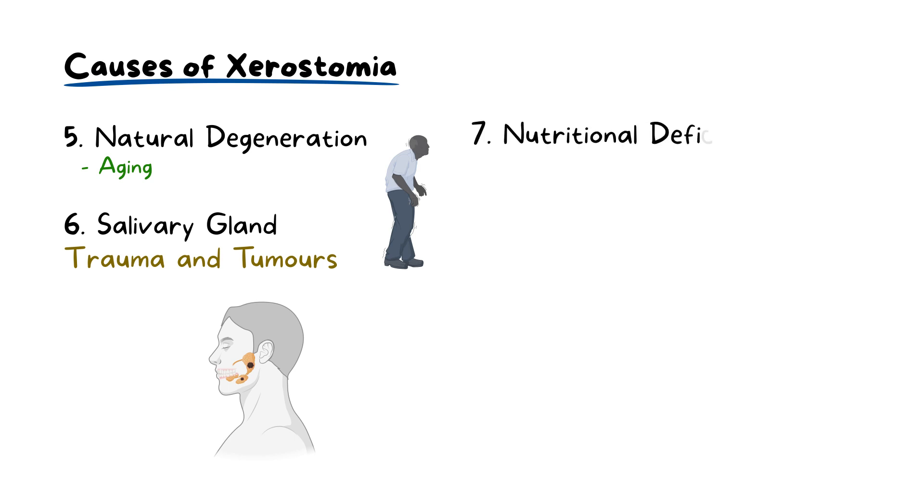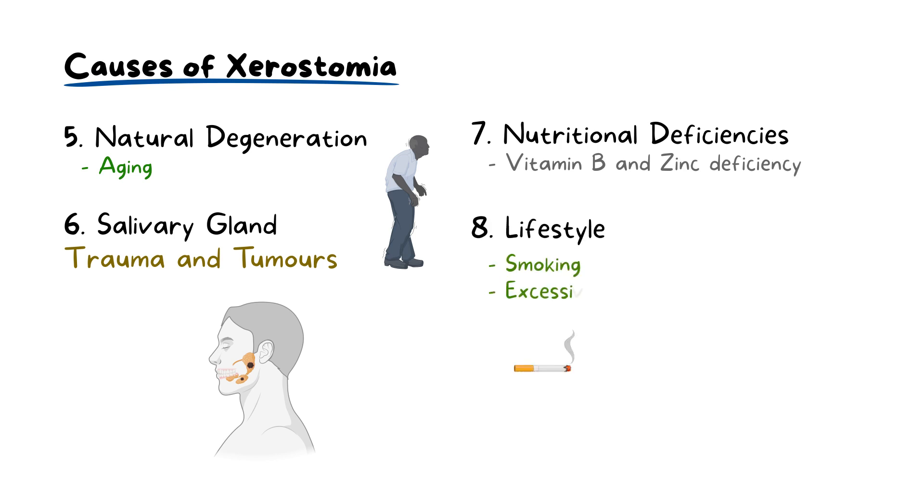Nutritional deficiencies, such as a deficiency in vitamin B and zinc, can contribute to symptoms of dry mouth. Lastly, habits like smoking and excessive consumption of caffeine or alcohol can exacerbate salivary gland dysfunction.